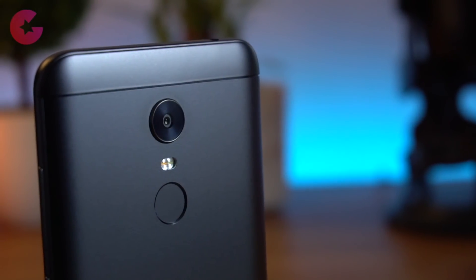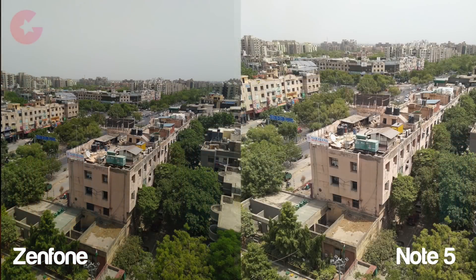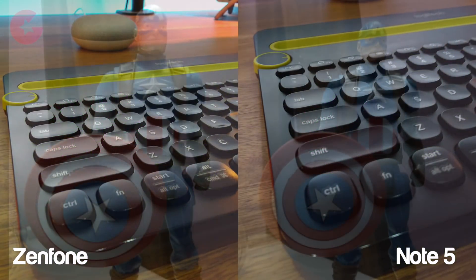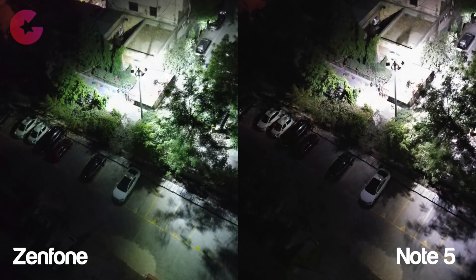Now let's talk about the camera. The Redmi Note 5 has a 12MP rear camera with an aperture of f/2.2, while the Zenfone Max Pro has a 13MP plus 5MP dual camera setup. Looking at sample pictures, the Zenfone Max Pro shoots sharper photos with more vibrant colors. In low light, both phones offer similar output with noise present. The dual camera setup also lets the Zenfone Max Pro shoot portrait photos with decent results. For the front camera, the Redmi Note 5 has a 5MP camera versus 8MP on the Zenfone Max Pro, but the Redmi Note 5 offers better color reproduction and overall front camera output.